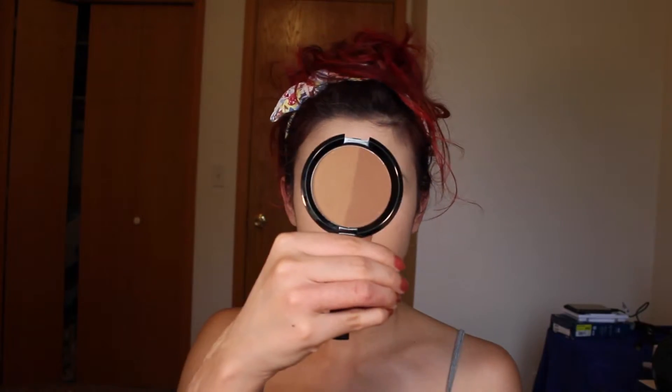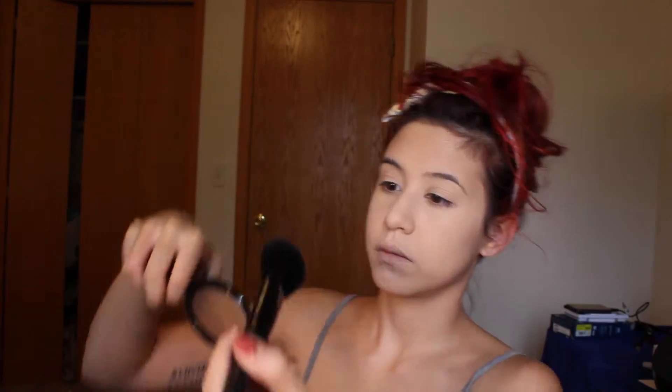I'm going in with my Bare Minerals Well Rested Powder and a Real Techniques setting brush, just setting my under eyes — this is my favorite under eye setting powder because it's so brightening. Then I'm using my Laura Mercier Secret Camouflage Palette in SC3 with a Tarte Liner Brush to do pinpoint concealing. Then I'm using the Charlotte Tilbury Skin Perfecting Powder in Medium 2 with a Real Techniques powder brush, buffing my T-zone. Then using the Becca Shade and Light with a Real Techniques blush brush — the light shade to warm up my forehead and jawline — then contouring with the dark side using an Elf Complexion Brush.